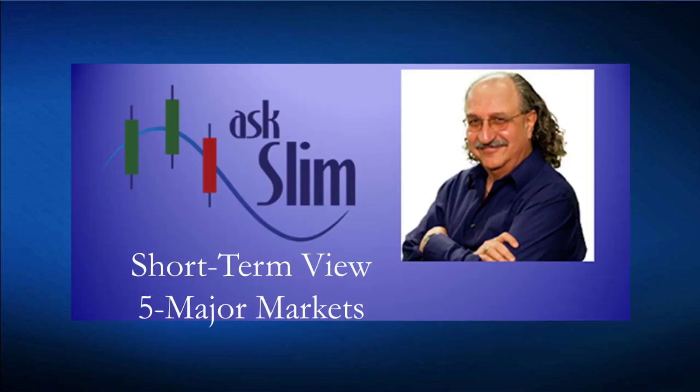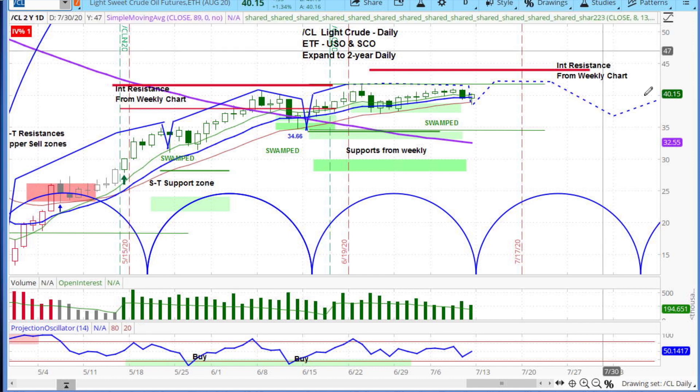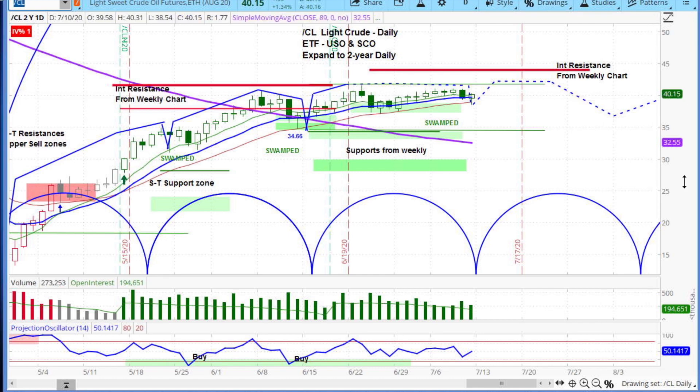Let's switch over to the daily charts — here is the light crude market. For those new to our show, we are cycle analysts. That is the core of our work. We look for the rhythms or the heartbeat of the market through repeating patterns. There are very clear repeating patterns in almost every single market. We look at about 400 symbols — 300-plus stocks — and more than 75 percent of them have clear cyclical rhythms.